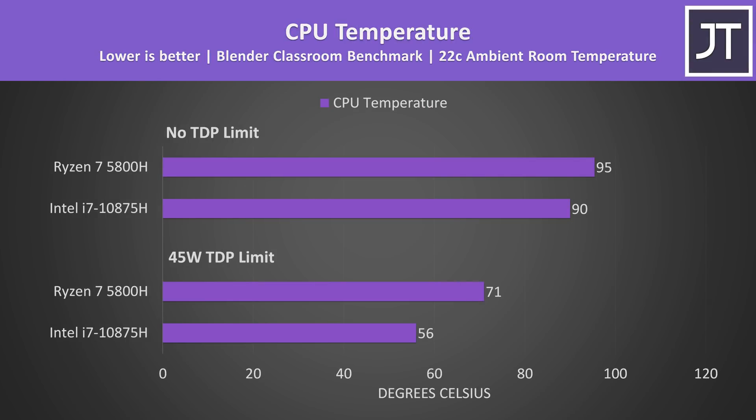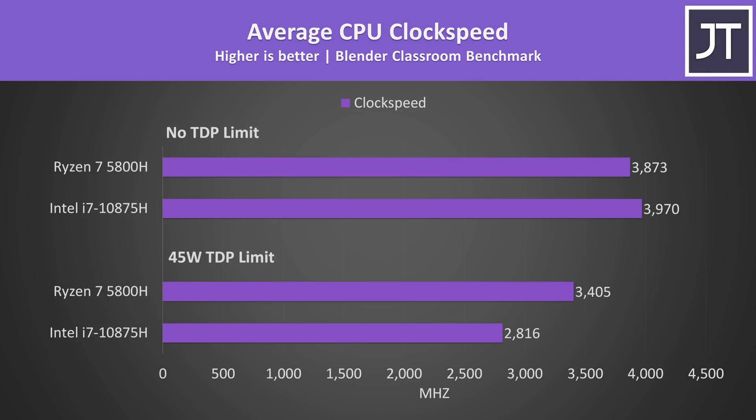The cooling is a bit different between these two laptops, and the Intel laptop does have liquid metal. XMG told me this offers a 9-degree Celsius improvement, which is probably why the i7 is running cooler despite using more power with no limits. XMG aren't offering liquid metal on the Ryzen model due to layout risks. Looking at clock speeds over all 8 cores, the i7 can clock slightly higher with no TDP limit, but it's still completing the task slower due to other architectural differences.